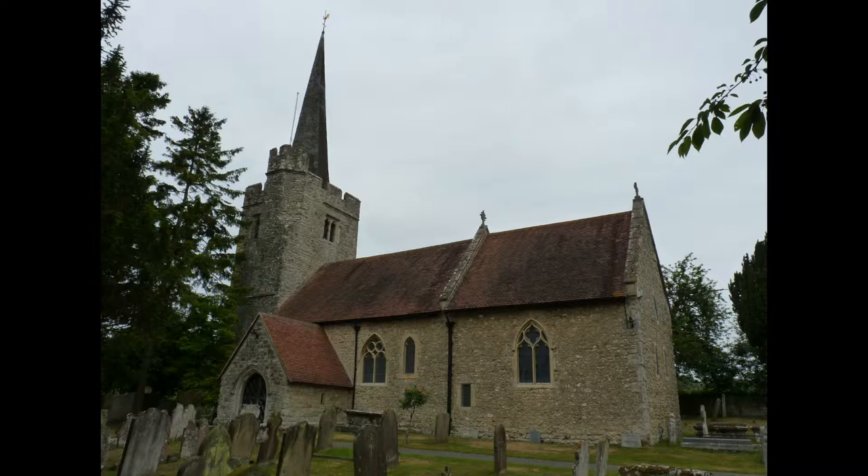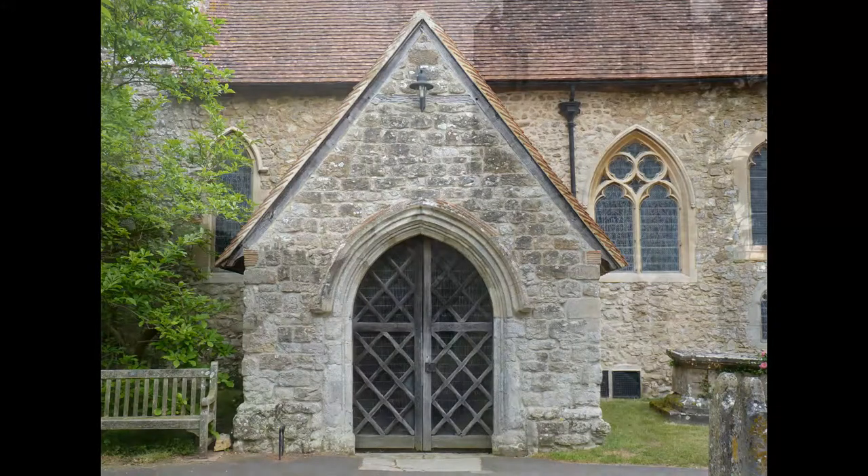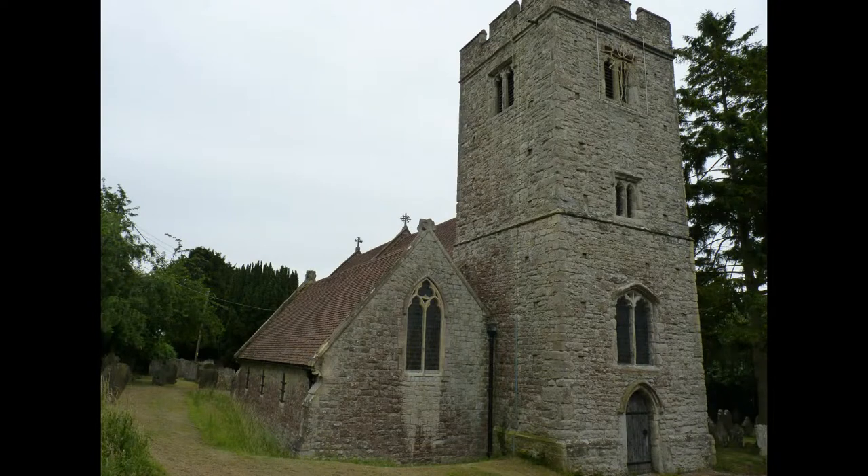In 1787 the rector, Mr Noble, funded the entire repair and ornamentation of the chancel. The parishioners followed suit and changed the church from being one of neglect to equal of its neighbours.